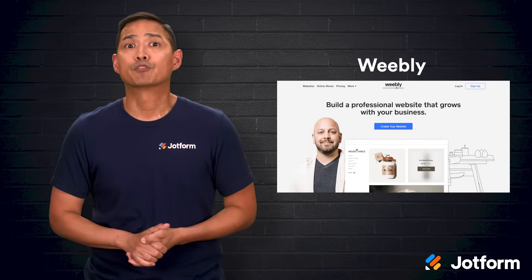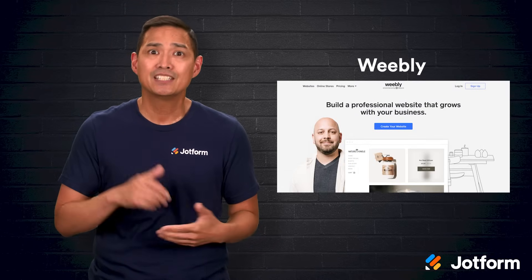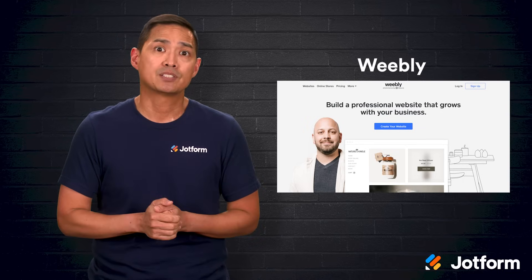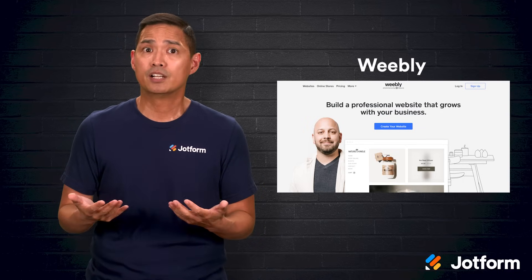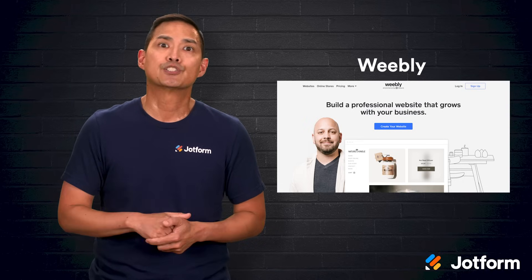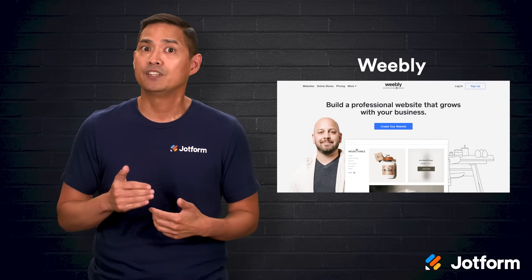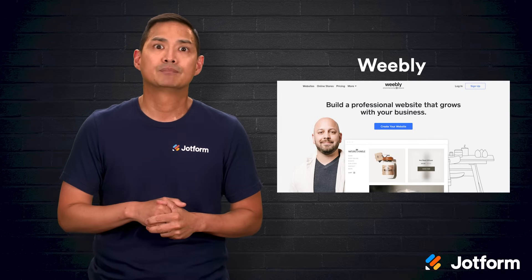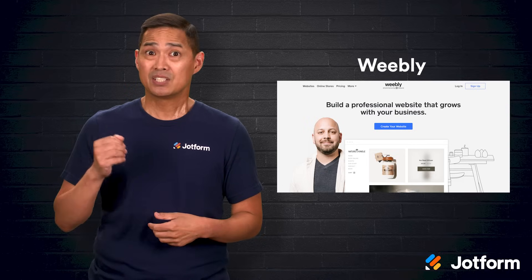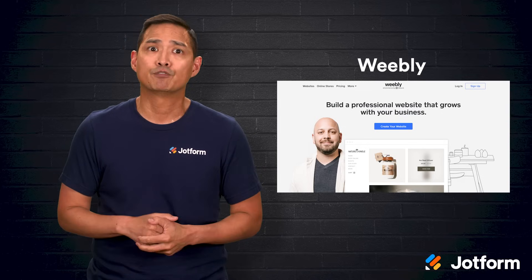Weebly is another beginner-friendly choice. It uses a straightforward drag-and-drop builder, and its free plan even supports basic e-commerce, which is rare. You get payment processing, customizable URLs, meta tags for SEO, and a mobile app to edit your site on the go. Blogging tools include social sharing buttons, an RSS feed, and post scheduling. However, Weebly's scalability is limited, customization options are basic, and updates happen less frequently compared to larger platforms.